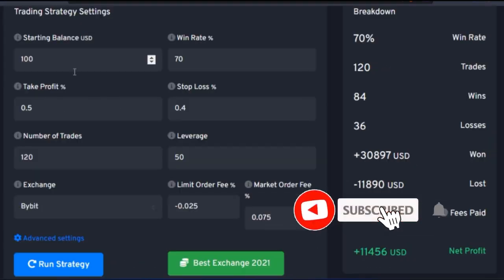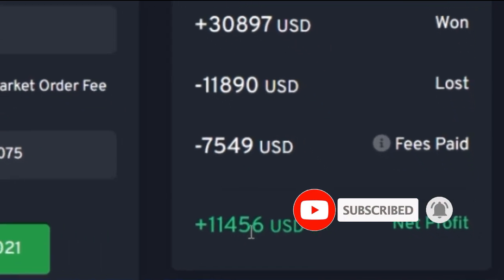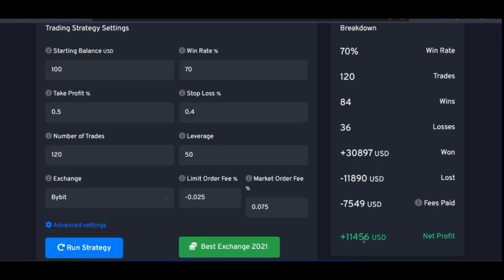If you want to turn $100 to about $11,000 to $13,000 in 30 days, then you must do these few things that I'm going to show you in this video.